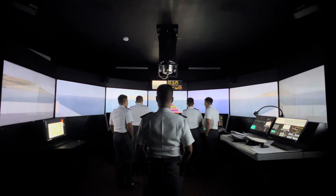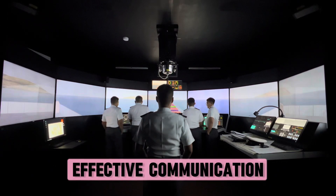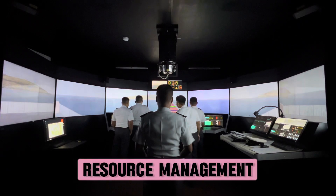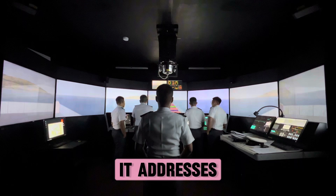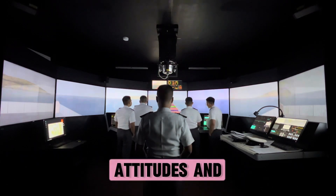Traits of the bridge team include teamwork, team building, effective communication, decision making, leadership, and resource management. The basic principles of BRM address the management of operational tasks, as well as stress, attitudes, and risk.